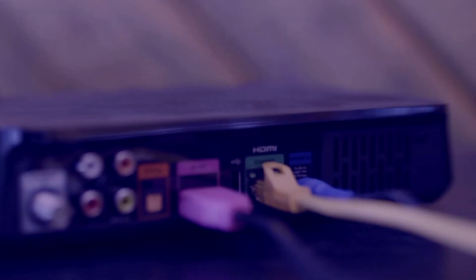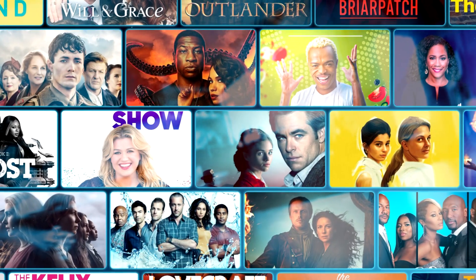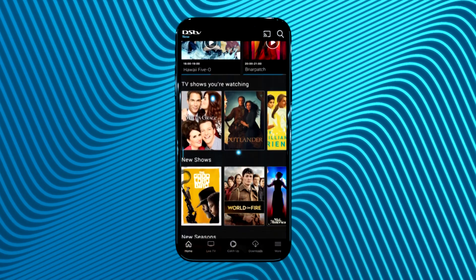Make sure your Explore is connected to the internet and you'll find the box sets are all set. Box sets are also on the DSTV Now app on your device or computer to stream anywhere, anytime.